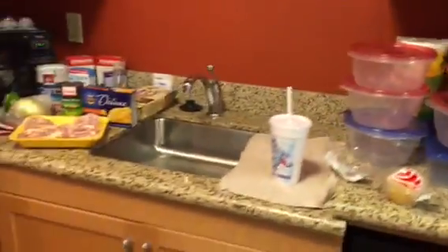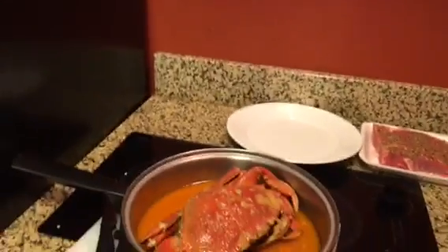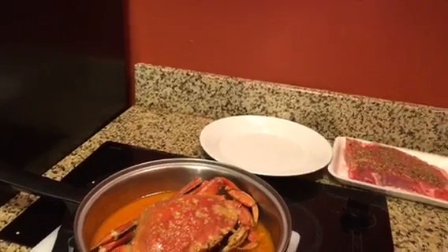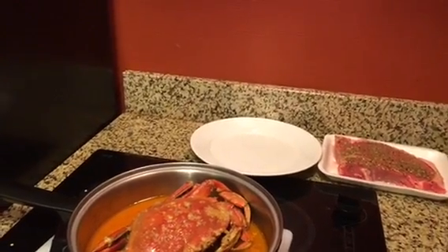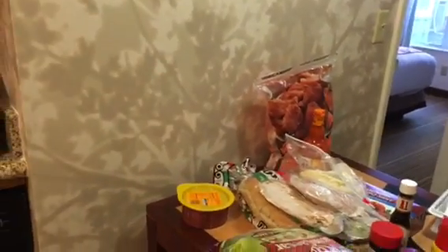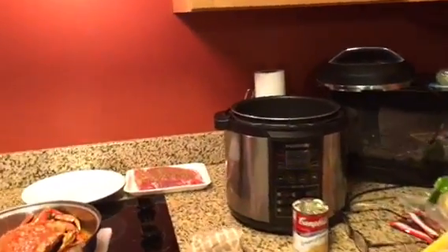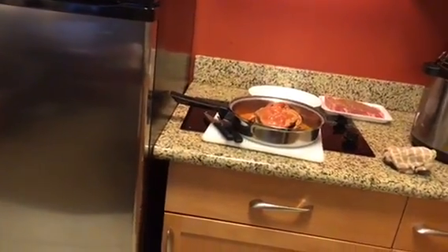Thank y'all so much for supporting me and what I'm doing out here and following us. If you haven't done so, please subscribe and please share our videos — we really appreciate it. This is everything that I'm prepping to get ready to cook. Once I get through cooking, I'm going to come back and show y'all how I pack everything up and put it in the containers, and have it ready to get on the truck for when we leave tomorrow. Peace, love, joy, and happiness. Love y'all, and I'll talk to you later. Bye!